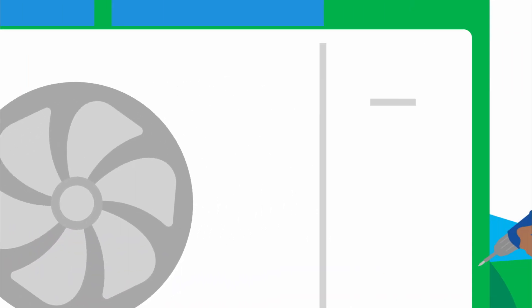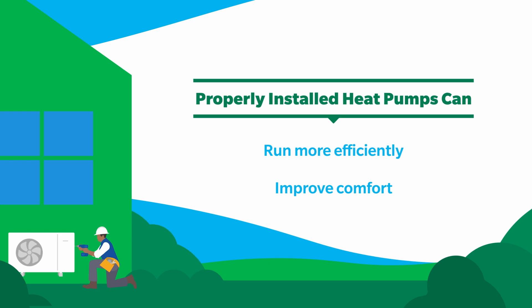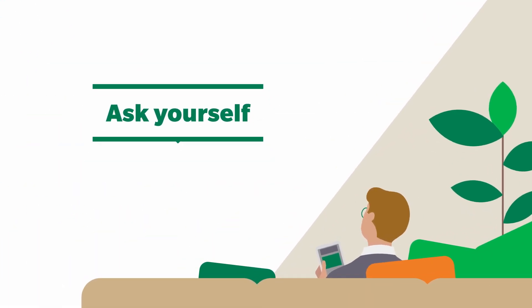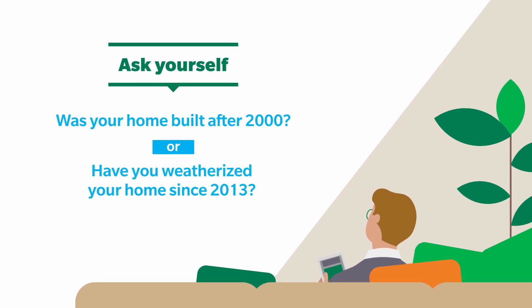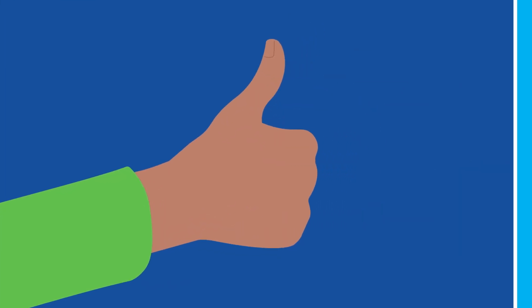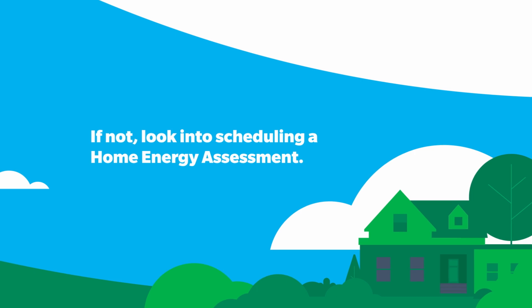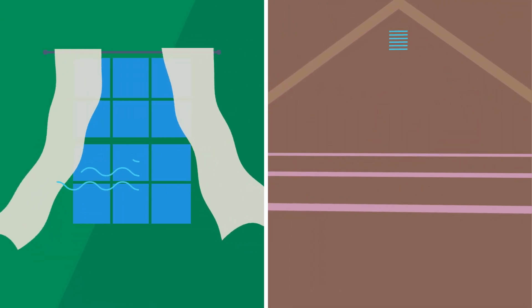Heat pumps installed in a properly weatherized home run more efficiently and can dramatically improve comfort, so ask yourself these questions to check that your house is properly weatherized. Was your home built after 2000? Or, have you weatherized your home since 2013? If you answered yes, you're all set. If not, look into scheduling a home energy assessment to see if your home would benefit from no-cost air sealing and 75% to 100% off an insulation upgrade.